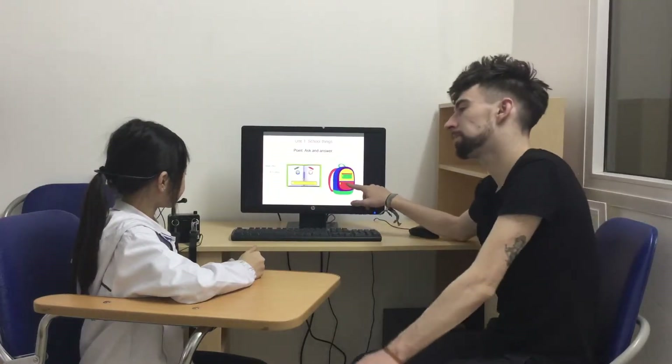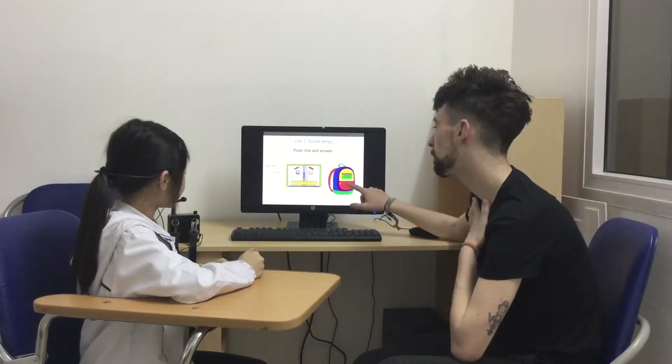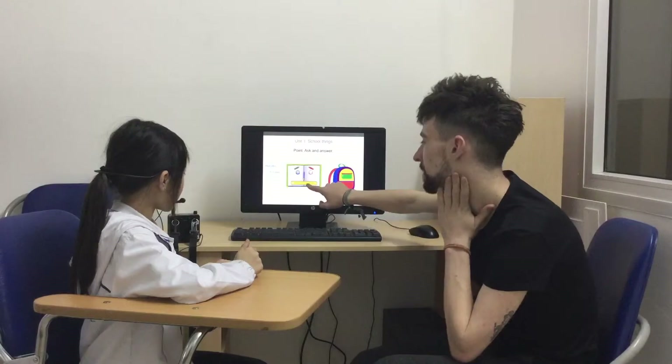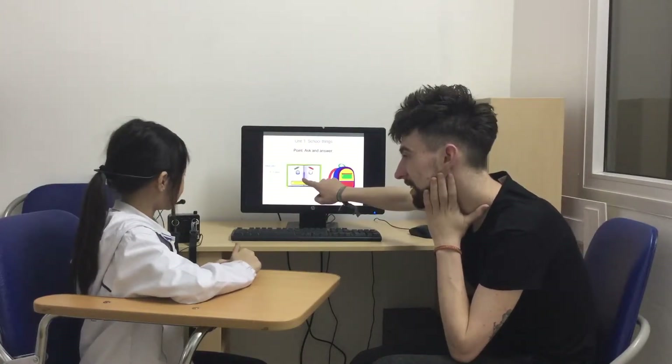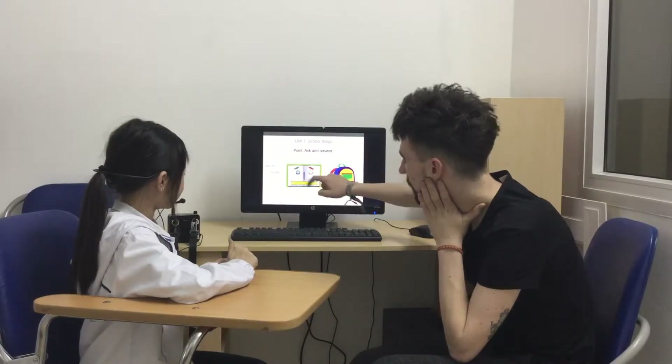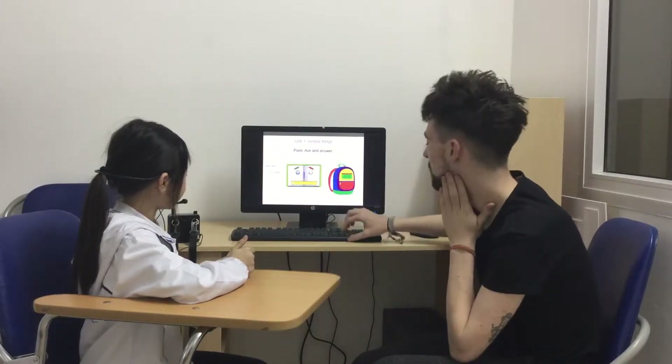So what is this? This is nine. Very good. This is my ruler. Very good. This is my book. Excellent. Well done.